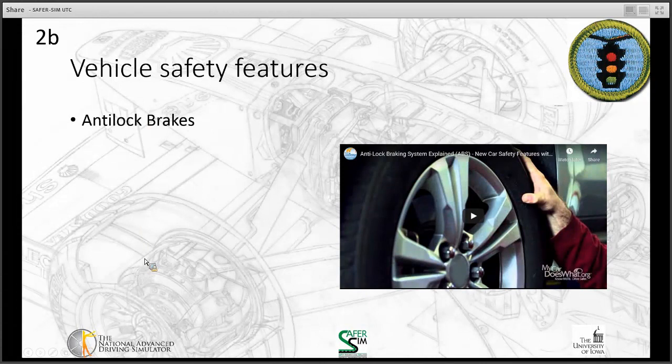So one of the things we're going to do is talk about some vehicle safety features. We're going to watch a series of videos about different safety features found in vehicles. The first one we're going to look at is anti-lock braking systems.